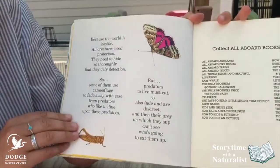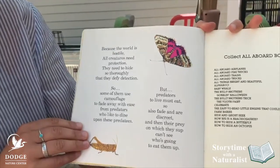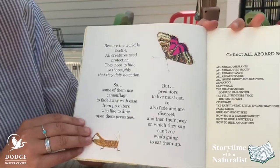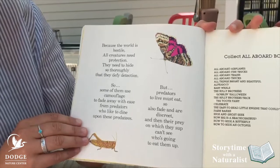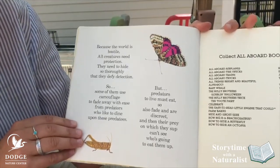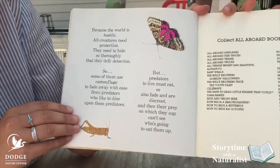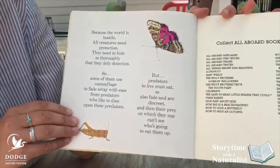Because the world is hostile, all creatures need protection. They need to hide so thoroughly that they defy detection. So some of them use camouflage to fade away with ease from predators who like to dine upon these predatees.